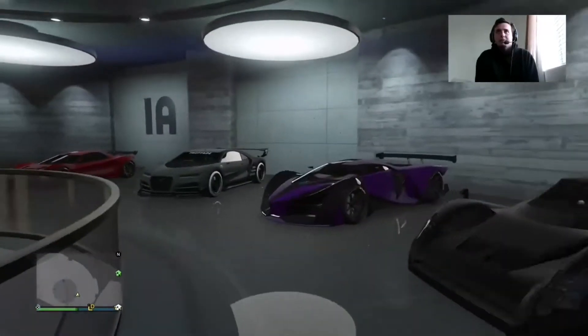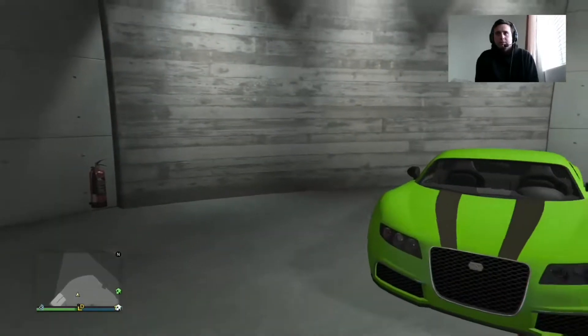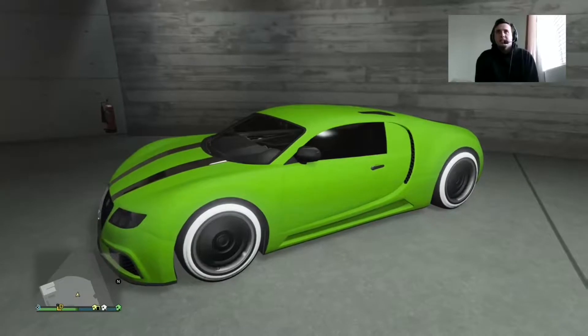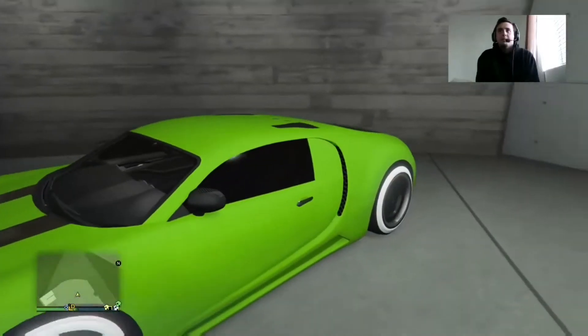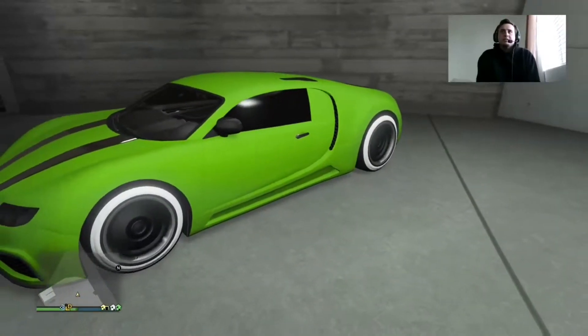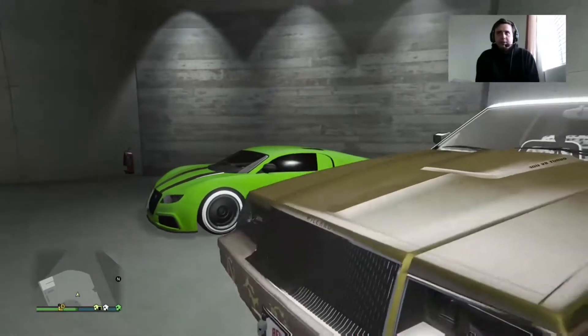I'm going to go to the second floor. You all know this car — it's the Adder. I had to get this just because it was a record breaker for the longest time. I think this is an original car, not a DLC car. I like the way I made it — green and black with classic tires. I think that looks really nice. I don't use this car ever, but I'm never going to sell it just for the fact that it is a classic GTA V car.